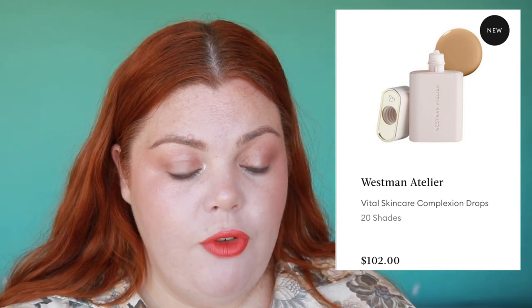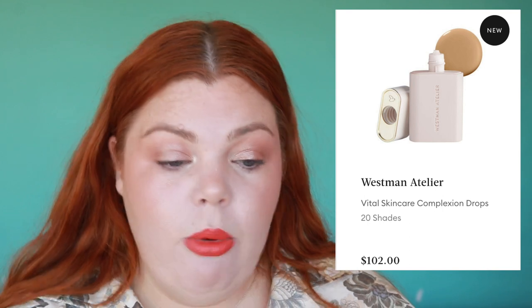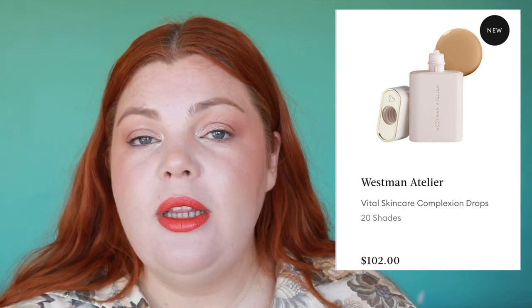Next we're going to talk about Mecca, and they've just had a drop, so we've got a lot to cover — I haven't been on for about six weeks. I'm not going to talk about everything, just what I think is most exciting. Westman Atelier Vital Skincare Complexion Drops — I have not heard amazing things, so I won't be getting it. It is $100 and comes in 20 shades with very light coverage. Mecca Cosmetica also has a niacinamide serum.